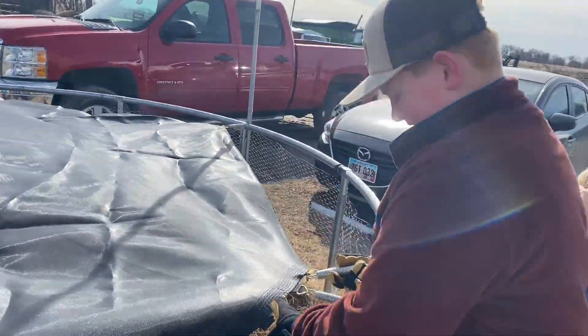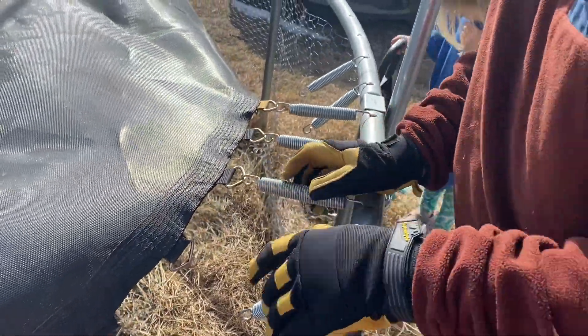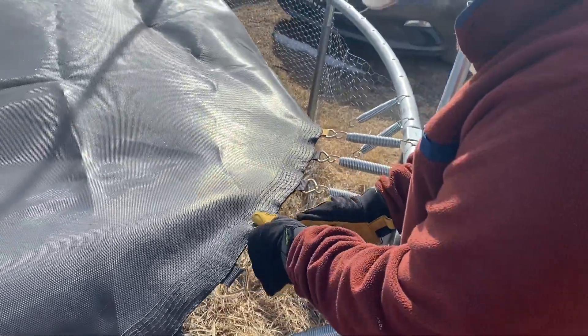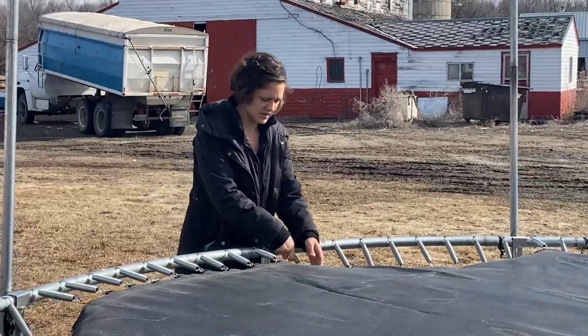Hello, what are you doing, Nolan? One spring at a time. One spring at a time. Oh, this is still the easy part. Yeah, it's when you get almost to the end that it gets a little harder.